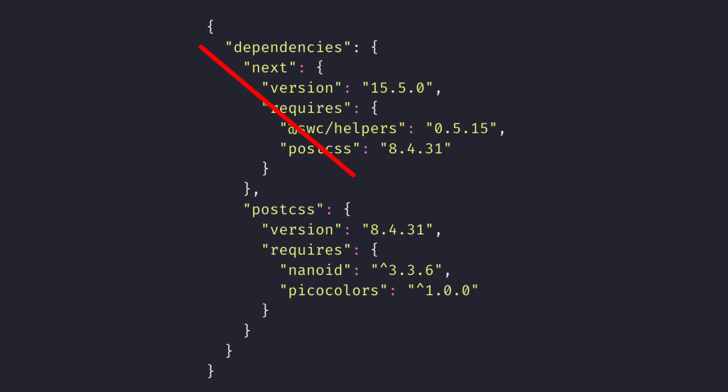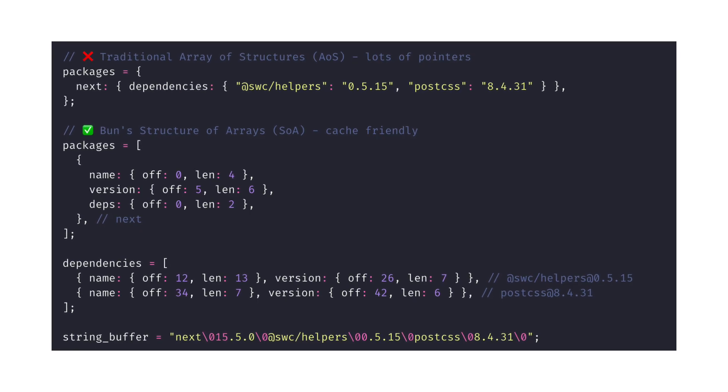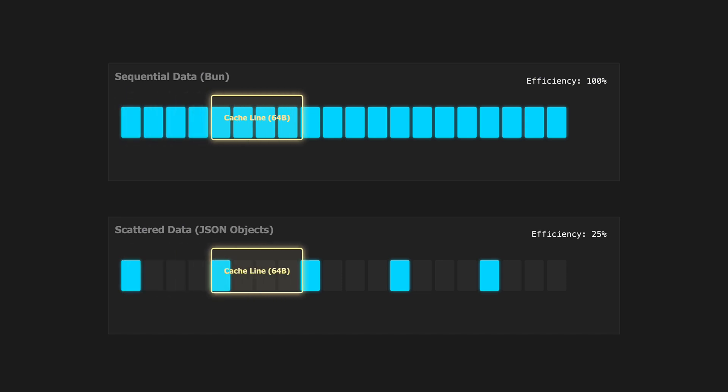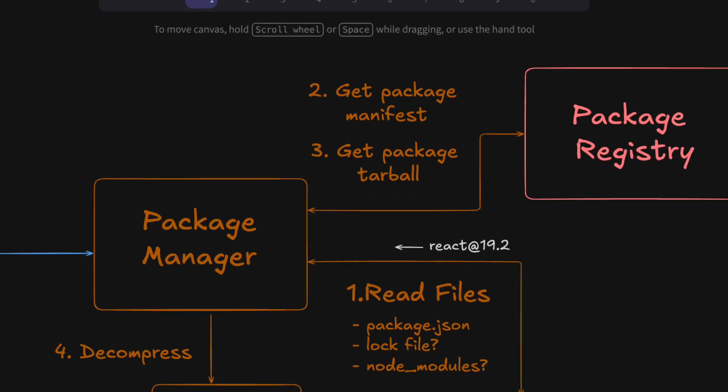But Bun does things differently. Instead of using JSON, it uses a structure of arrays for its lock file, which is one big array that is cache-friendly and is in a machine-readable format for manifest files from package registries. So the CPU can load all the data in a single memory fetch, which explains this performance improvement.